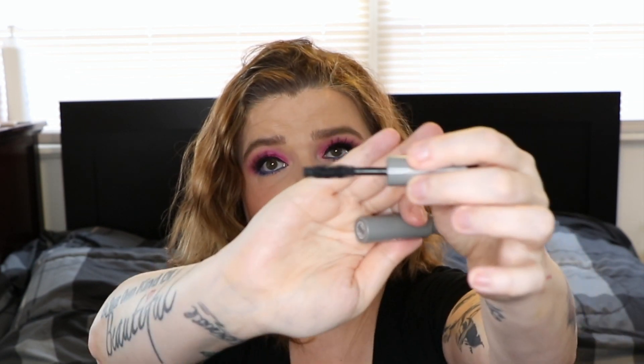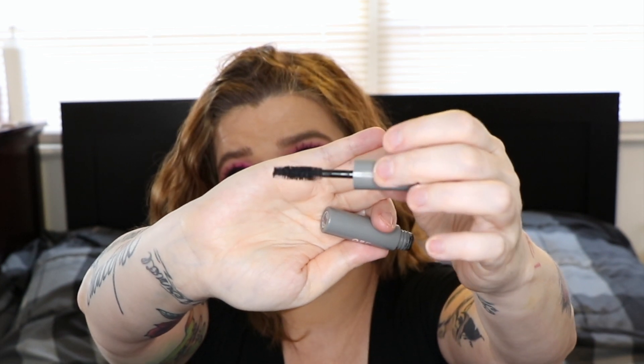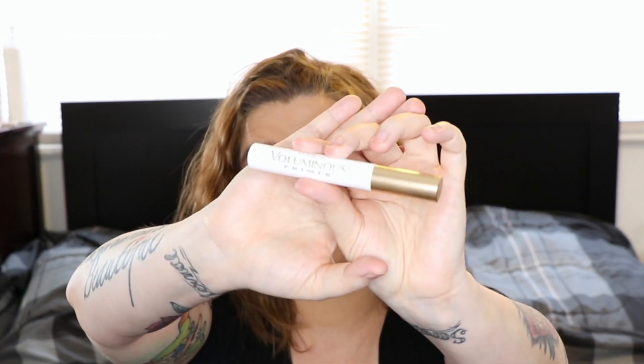For mascara I have two. I got two trial sizes from Sephora and plan to purchase the It Cosmetics Lash Blowout. The brush is my favorite kind and it really deepens your lashes — I have blonder lashes and this makes them look dark, black, and separated. Then I have the L'Oreal Voluminous Lash Primer, an oldie but goodie. I tried Tarte and Essence this year in 2020 but this one just does the job — it really helps my lashes have more volume.